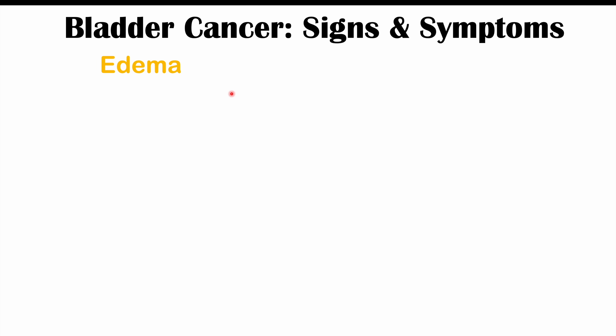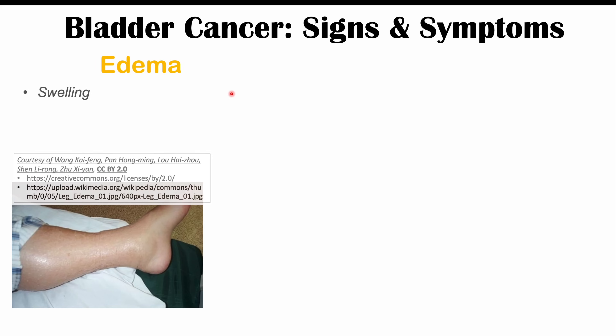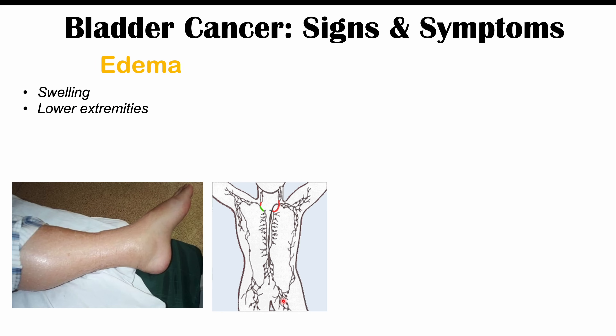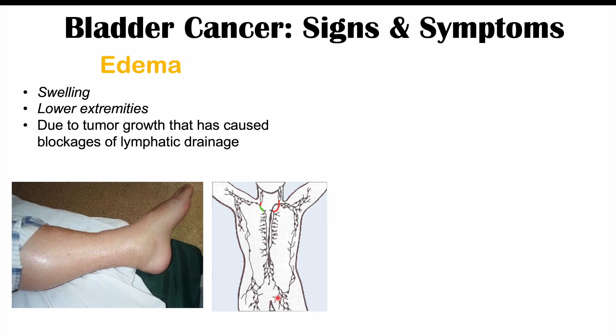Edema, specifically swelling of the lower extremities, can also be seen in some patients with bladder cancer. This happens because if the bladder mass grows too large, it can impinge on and block lymphatic drainage, causing a backup of lymphatic fluid that spills into the lower extremities. This can affect one leg or both legs.